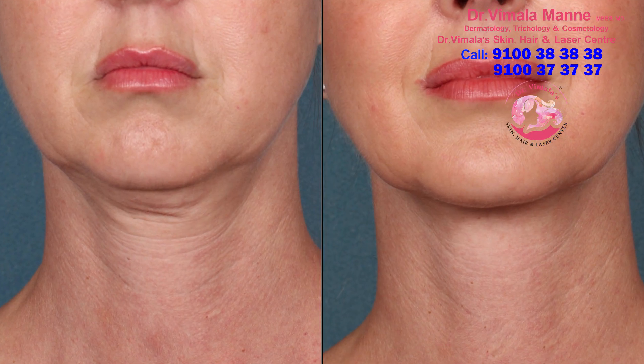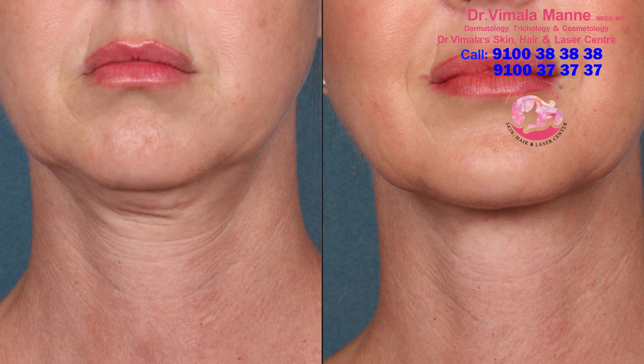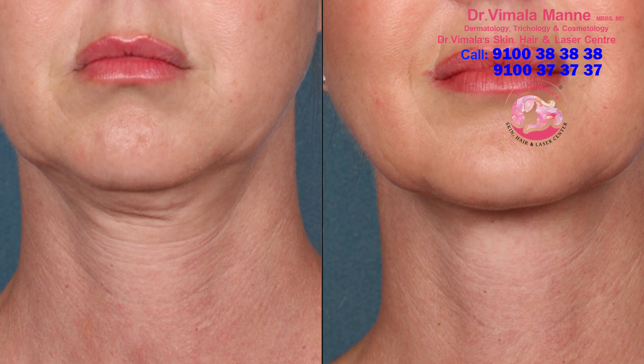So let's talk about skin tightening today. So many people complain of jowls here. There is a lot of sagging which happens with aging, and some people complain of loose skin and they want tighter skin. As the age progresses they feel that the skin is loosening a bit and it is not tight.